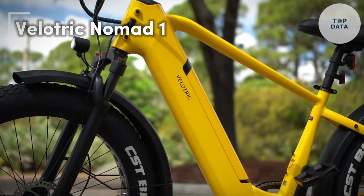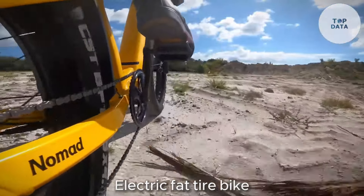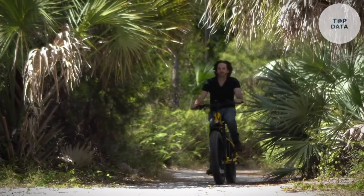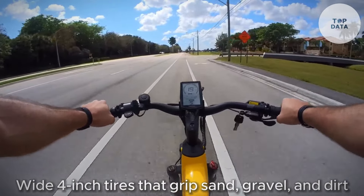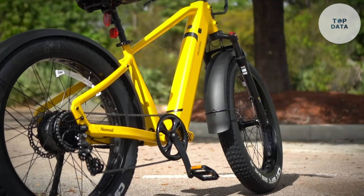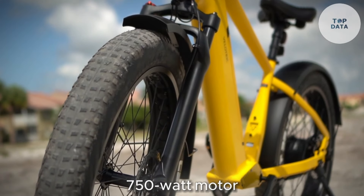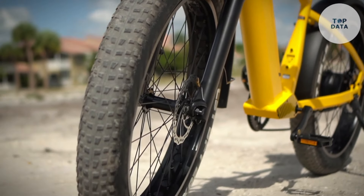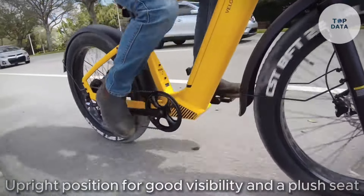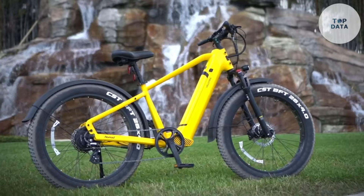Velotrick Nomad 1. The Velotrick Nomad 1 electric fat tire bike isn't afraid of any terrain. Conquer off-road adventures or cruise city streets with its wide four-inch tires that grip sand, gravel, and dirt. The sturdy frame tackles bumps and rough rides, while the powerful 750-watt motor lets you conquer hills. Comfort is key on long rides — the Nomad 1 boasts an upright position for good visibility and a plush seat. Fenders keep you clean and dry, no matter the adventure.